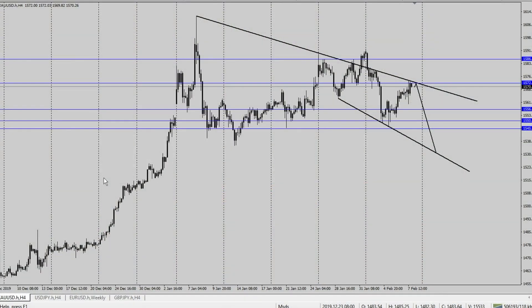Welcome to episode 56 of Market Stripped Down Saturday. Like always, we're going to get started with gold on the four-hour time frame.